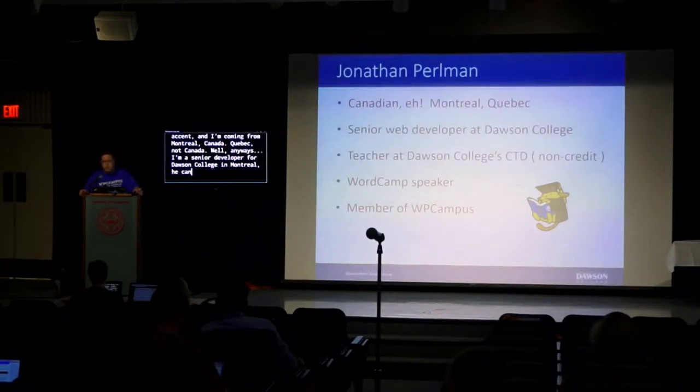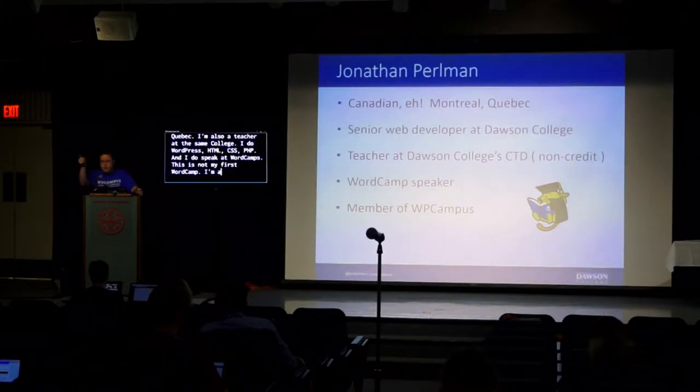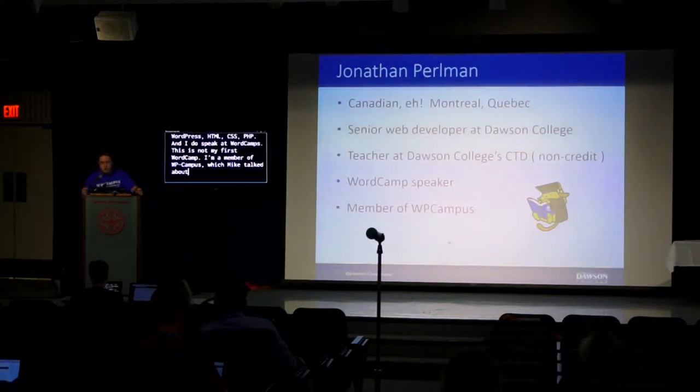I teach WordPress, HTML, CSS, PHP, and I speak at WordCamp. This is not my first WordCamp, and on top of that I'm a member of WP Campus, which Mike Kirby talked about. Rachel is in the back, so you might want to reach out to her about anything WordPress-related and higher ed.